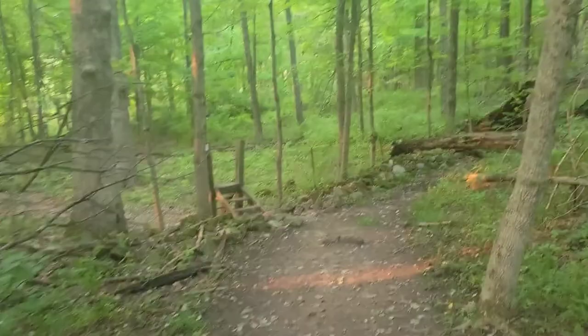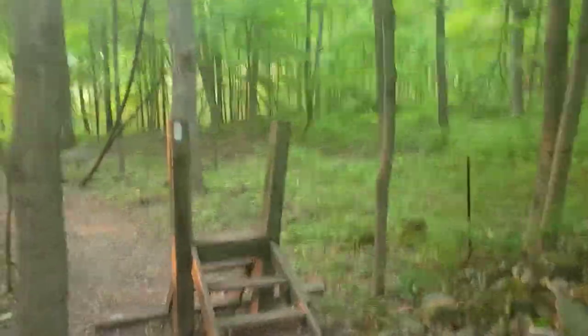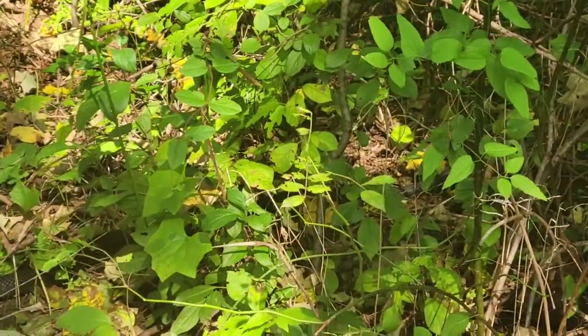At the end of the forest section, you're going to see a set of steps. You can either walk up them or walk around them. Right here we have a huge black snake — as you can see, it's crawling through.